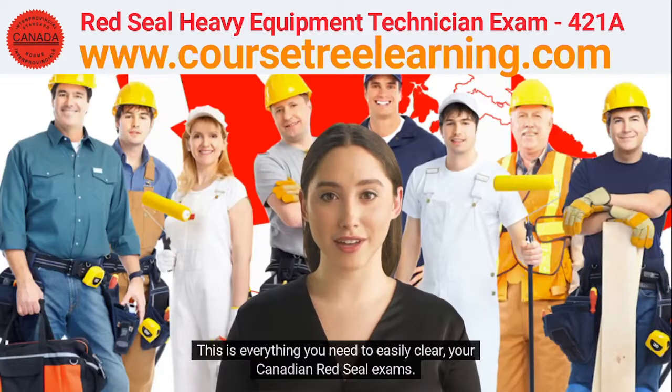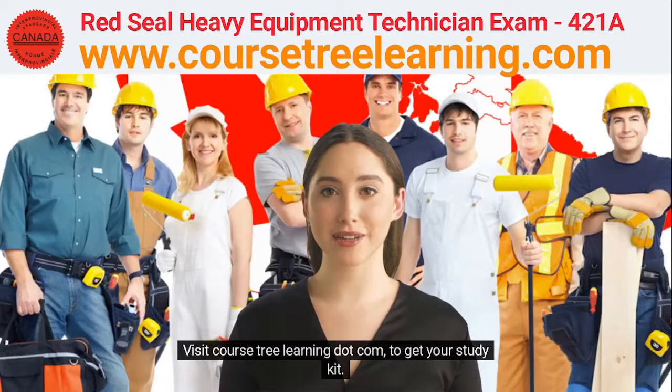This is everything you need to easily clear your Canadian Red Seal exams. Visit CoursetreeLearning.com to get your study kit.